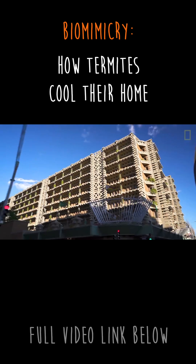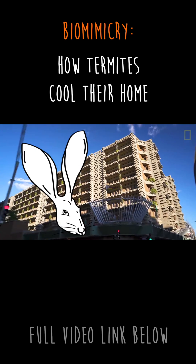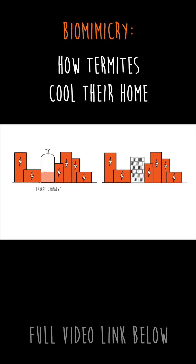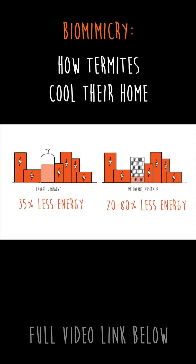The large amount of surface area around the building helps dissipate the heat during the day while increasing heat loss during the night, like the large ears of jackrabbits and elephants help them regulate their body temperature. As a result, the building uses 35% less energy than other buildings in the same city. Some of Mick Pierce's other buildings in Melbourne use up to 70–80% less energy than other buildings in the city.